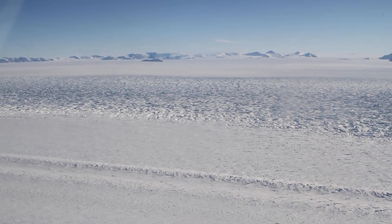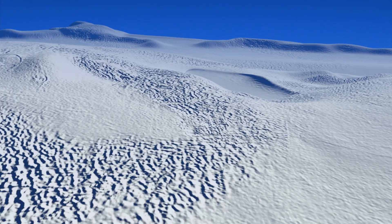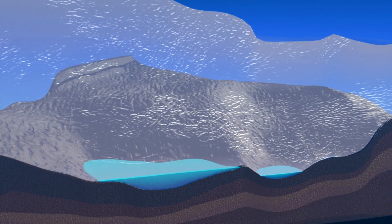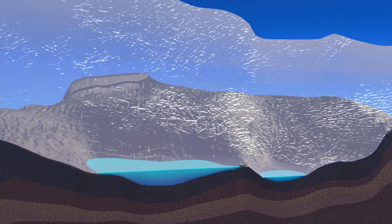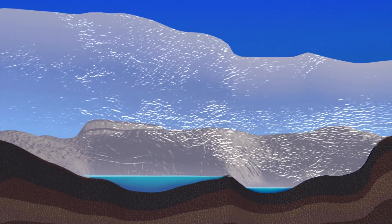Below thousands of meters of ice in Antarctica lie hundreds of meltwater lakes where the Antarctic ice sheet meets the continent's bedrock. Until pretty recently, we thought that these lakes sat quietly, isolated in pockets under the ice.